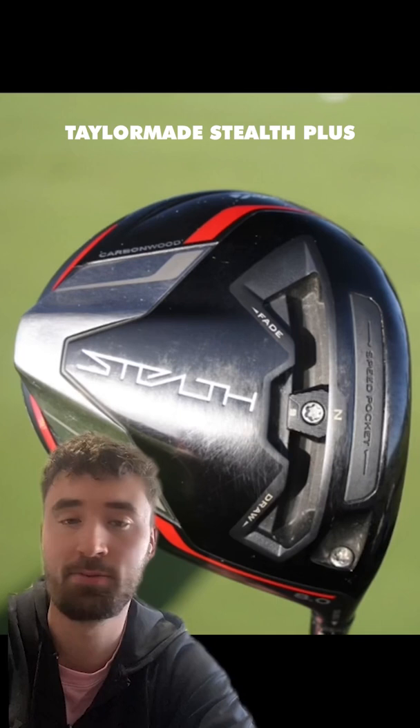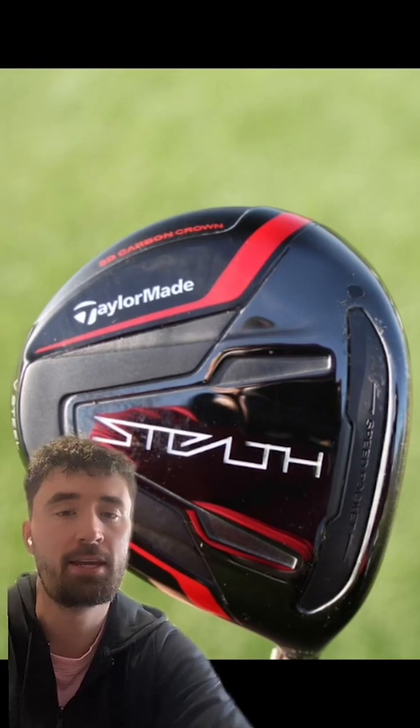The 3-wood is very similar. This used to be a Nike 3-wood, but he's changed to the TaylorMade Stealth, and it also has the Fujikura Ventus Black in ATEC, so slightly heavier than his driver.